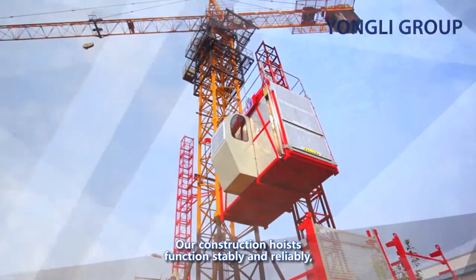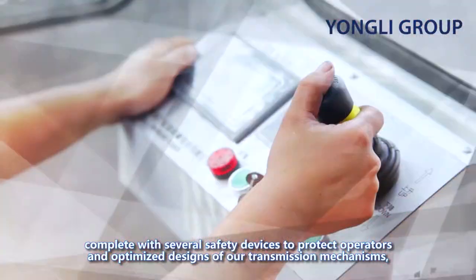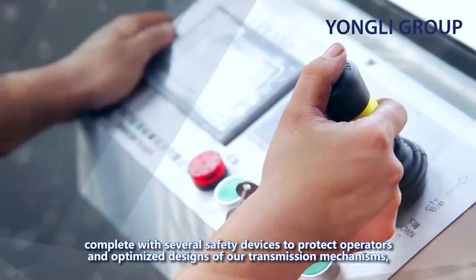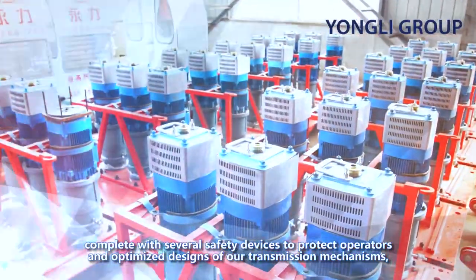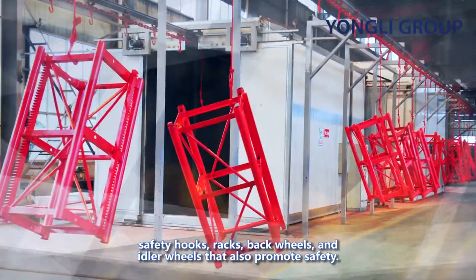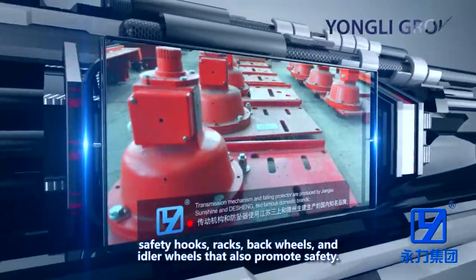Our construction hoists function stably and reliably, complete with several safety devices to protect operators and optimize designs of our transmission mechanisms. Safety hooks, racks, back wheels and idler wheels that also promote safety.